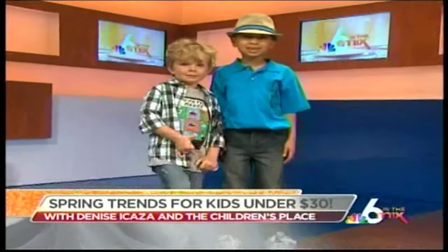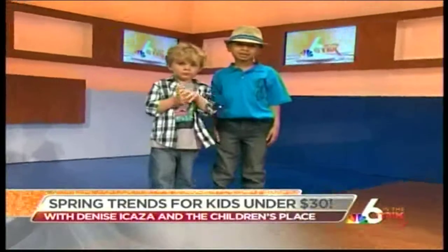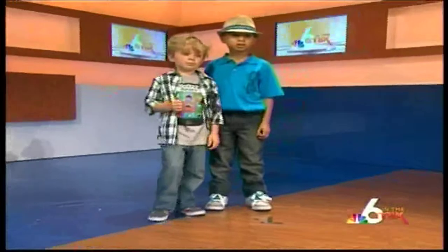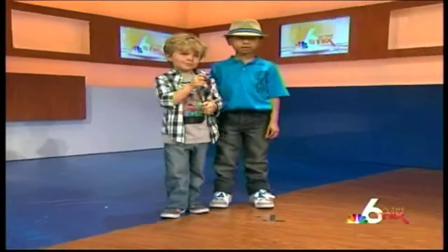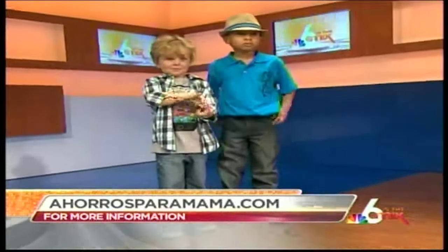Now let's look at our handsome gentlemen. Brayden on the left is wearing a graphic tee, which I personally love — my son has a whole drawer full. They can be worn with button-downs on top, which are also in style. His shoes have a bright pop of orange, which is very in right now. Ethan has a graphic polo with sunglasses on the pocket — those graphics are very popular. His canvas fedora also has a bright pop of color, and his shoes have bright laces that also come in white, so you get two looks in one pair.